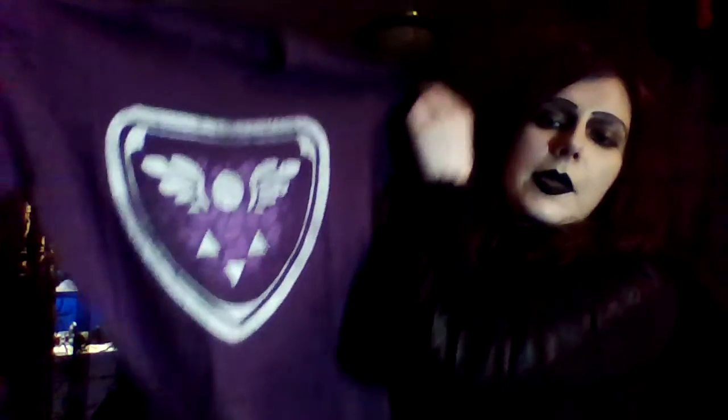And then I got my Undertale order in, which was the Determination pack, which, if you don't know, comes with two t-shirts. I got this one in eggplant, as well as this t-shirt.